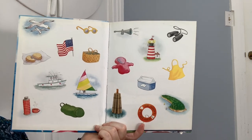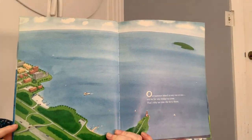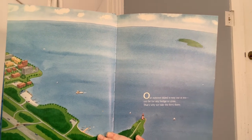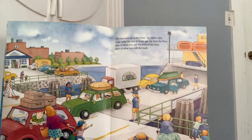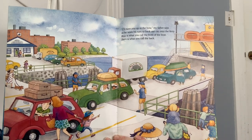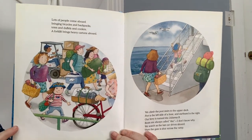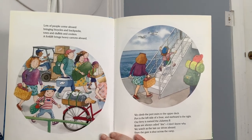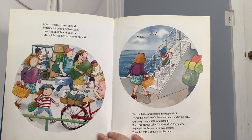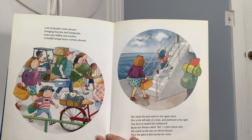On this page they show lots of different things people might see near the ocean or during the summer. Our summer island is way out at sea, too far for any bridge to cross. That's why we take the ferry there. I'll meet you at the bow, my father says, as he waits his turn to back our car onto the ferry. Bow is what you call the front of a boat. Stern is what you call the back. Lots of people come aboard bringing bicycles and backpacks, totes and duffels and coolers. A forklift brings heavy cartons aboard. We climb the port stairs to the upper deck. Port is the left side of the boat and starboard is the right. Our ferry is named the Julianna Bee. Boats are always called she. I don't know why.